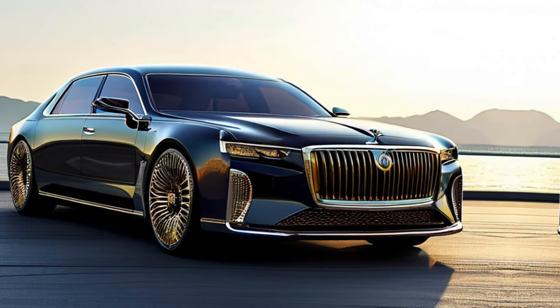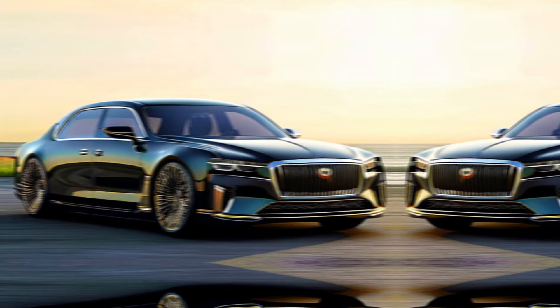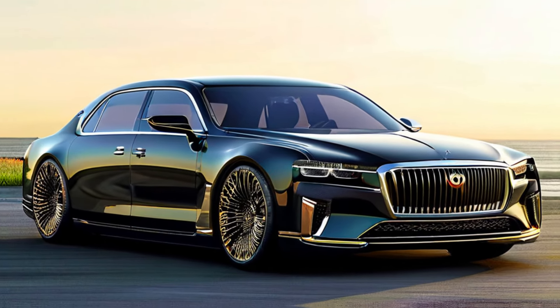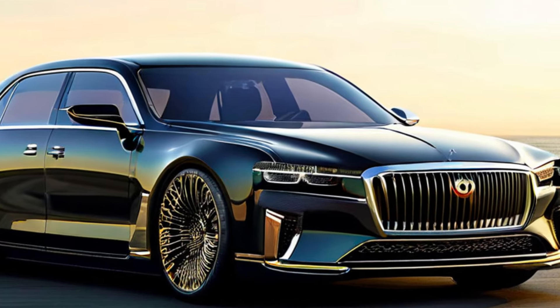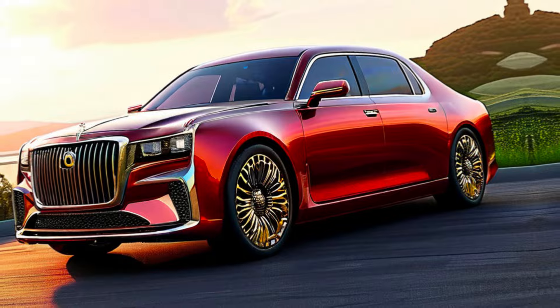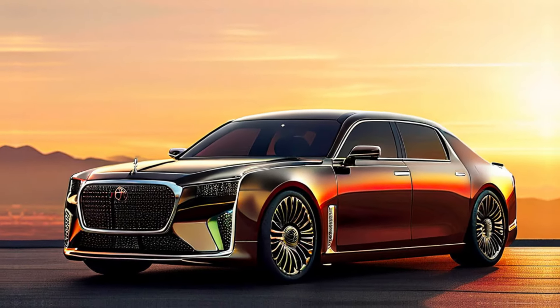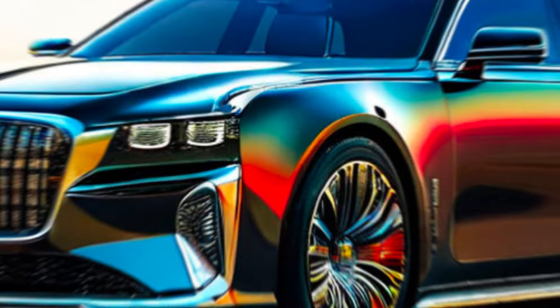But the Century 2025 isn't just about looks. Toyota has packed it with cutting-edge technology. Expect a next-generation hybrid powertrain that delivers both exhilarating performance and exceptional fuel efficiency. Advanced driver assistance systems keep you safe on the road, while a state-of-the-art entertainment system keeps you entertained.